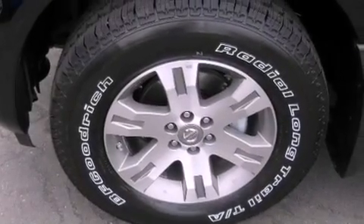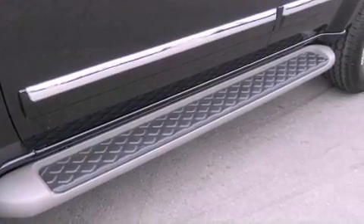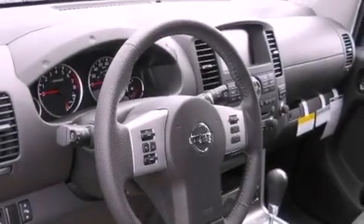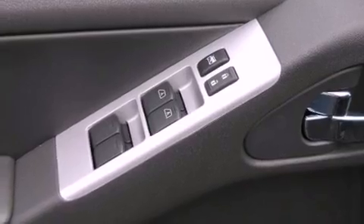The following features are also included: adjustable driver pedals, air conditioning with vents for rear seat passengers, cruise control, a premium sound system, running boards, an illuminated driver's side vanity mirror, and an engine immobilizer theft deterrent system.